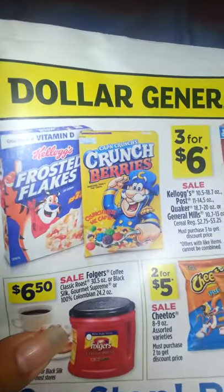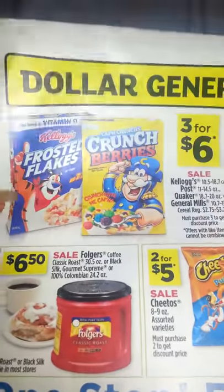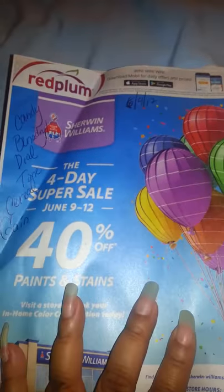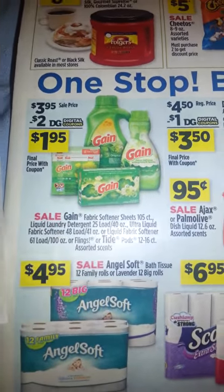For this Kellogg's cereal deal — it's $3 for $6 — you can find coupons in the 6-4 Red Plum. There is a dollar off of three, so that will bring those down to $5. This is for the people who don't have the Dollar General app and don't want to make an account, so I'm just going over where you can get some coupons.